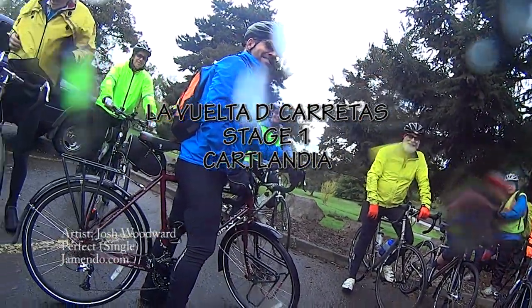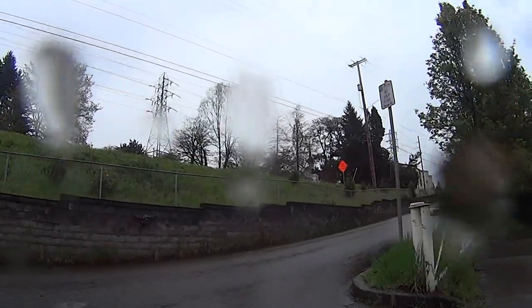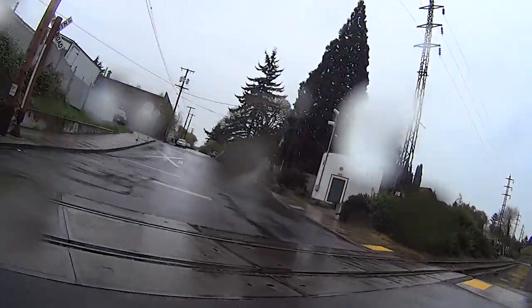Our Happy Peloton met at Selwood Riverfront Park for the almost flat 22-mile first stage of the Tour de Carts, the Cartlandia stage.